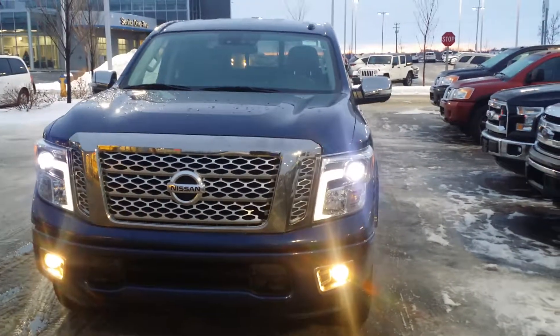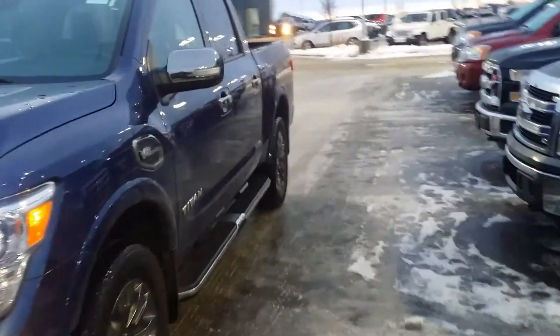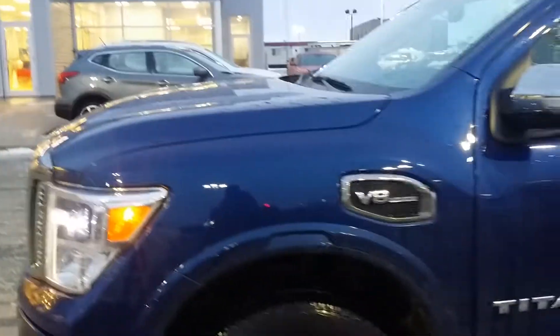Hey Devin, how's it going? Salomon here from LA Nissan. Here is a beautiful 2017 Nissan Titan in really good condition. I'll show you the body — as you can see, you'll find no scratches or dents whatsoever on this vehicle. Underneath the hood you're gonna have the 5.6 liter V8, a really good engine.